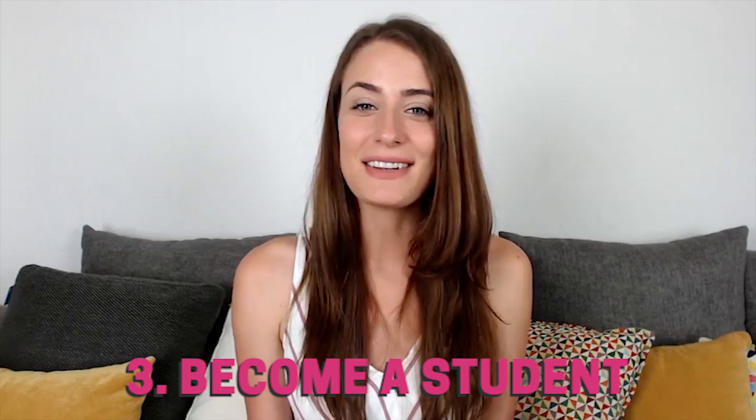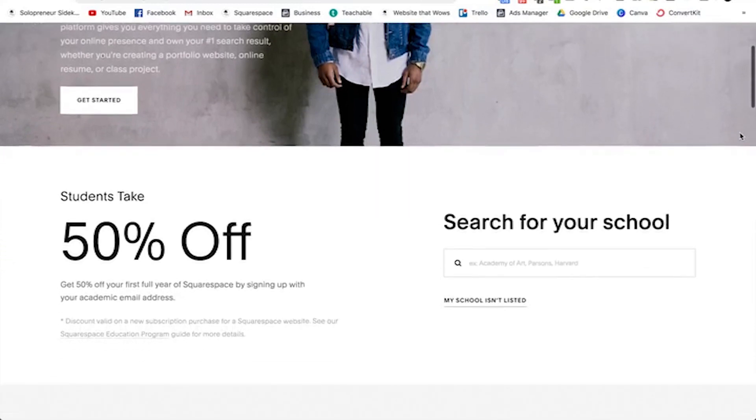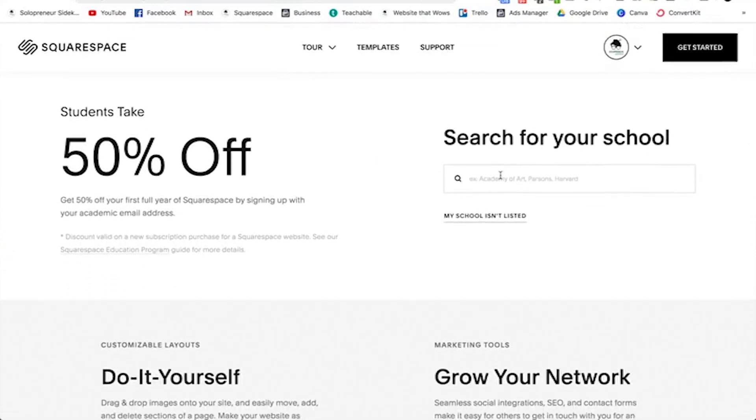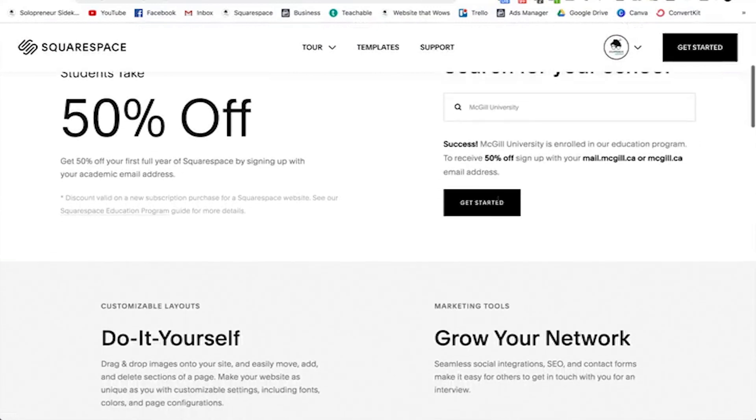The third way is if you are a student. I'll leave a link for you in the description box below — basically you want to click there and see if your university or college has been set up with a Squarespace discount. Double check that, and then all you need is the right email address and you're going to be able to save 50% on your first year. As long as you have that academic email address, you're going to be able to take advantage of that deal.